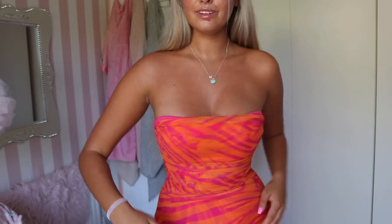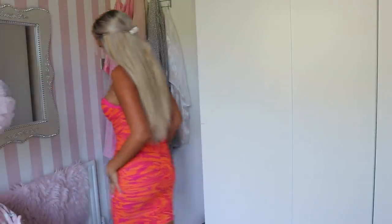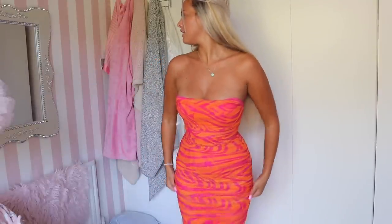I needed this in my life sooner - I needed this for all my holidays! Look how supportive it is. It is the most figure-flattering dress ever - it's snatching me in all kinds of ways I didn't even know I could be snatched. So, so nice. You can make it a bit longer or shorter. Usually dresses like this don't have padding in but this one does - I love my life!